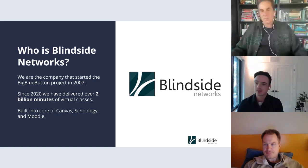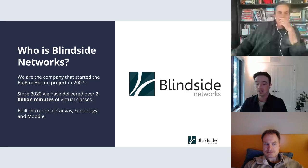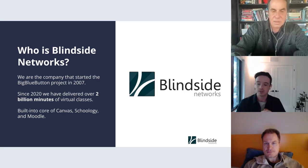We love supporting open source projects. In 2020, within Blindside Networks alone — not counting the global open source project, which is hard to measure — we saw over 2 billion minutes of virtual classrooms. We're building on the core of Canvas, Schoology, and Moodle, so yes, as Alan noted, the administrator just needs to flip it on and then they have access to it.